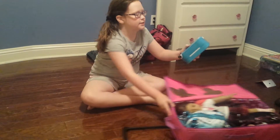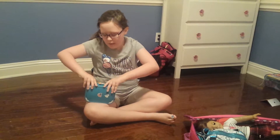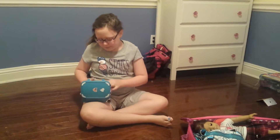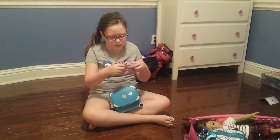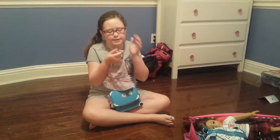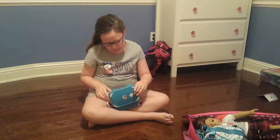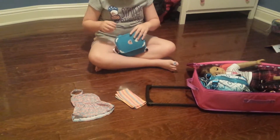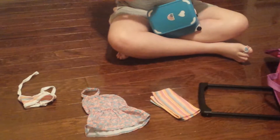First up is this Our Generation suitcase. I got it at Target or online. This just has, like, not a lot of stuff in it. Since we're staying at a hotel, there might be a pool, so I have her little cover-up right here. I also have a towel and her bathing suit. This one's kind of a tacky bathing suit.